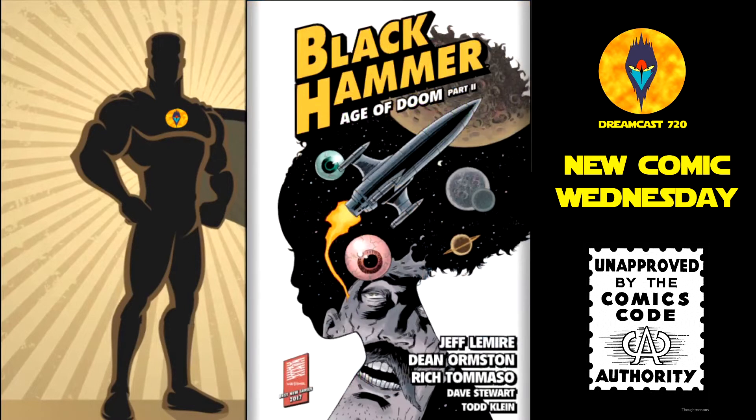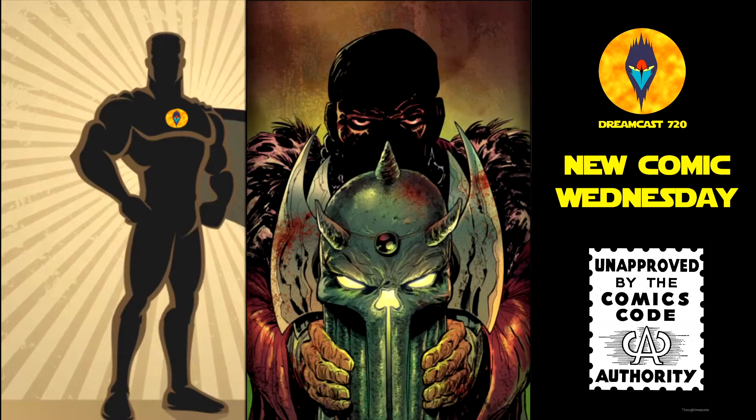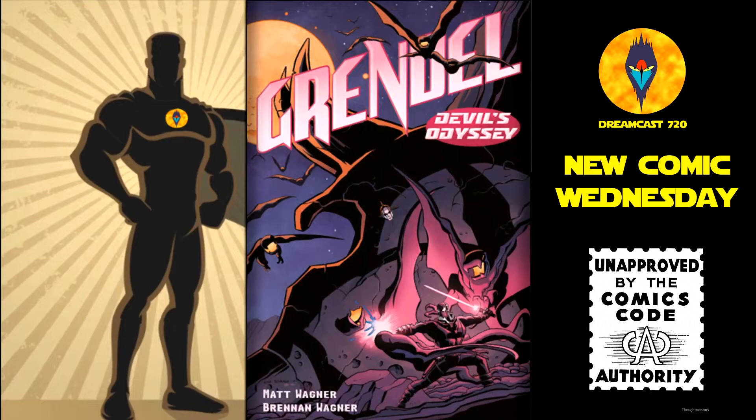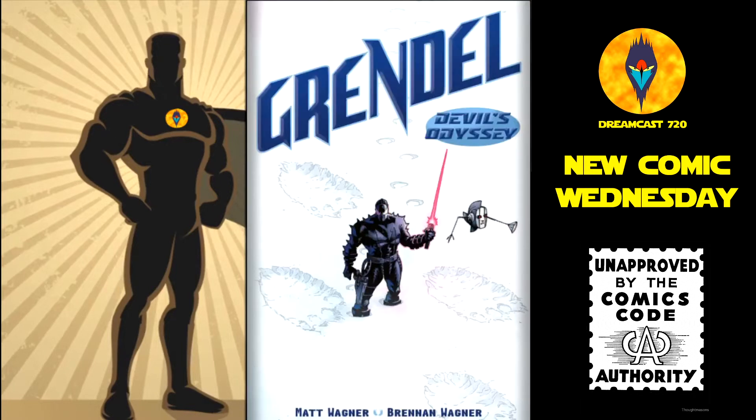Then from Dark Horse Comics, we have Black Hammer volume 4, Age of Doom Part 2 — trade paperback, this is $19.99. Crone number 3. Everything number 5. Grendel: Devil's Odyssey number 3 — this is the Dan Skade variant and the main cover.